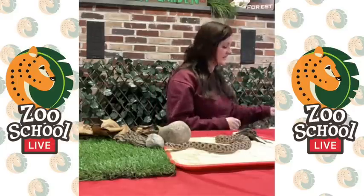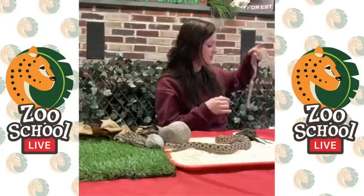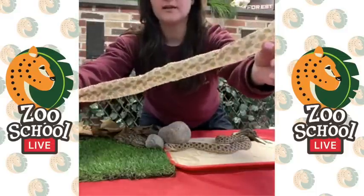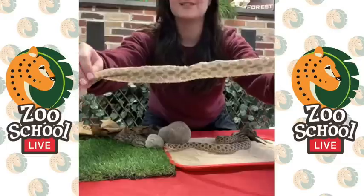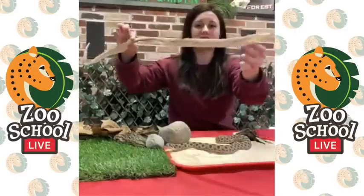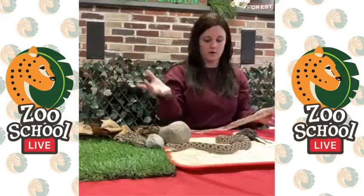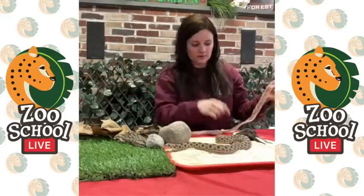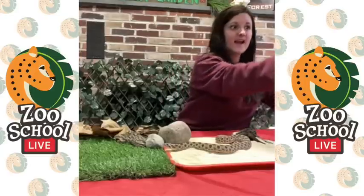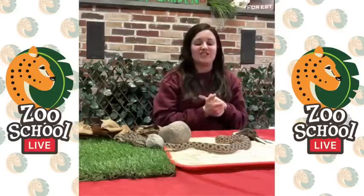Zachary asks: does he shed much? Yes he does! I actually have one of his sheds because he just shed recently. Snakes, depending on the kind, shed maybe once a month. This is Hoggle's shed, and I'm going to bring it close to the camera — you can see his scale pattern on the shed, which is really cool. It's crunchy and full of sand. Snakes shed kind of like you taking your sock off — they pull it inside out by rubbing up against things.